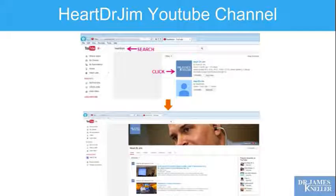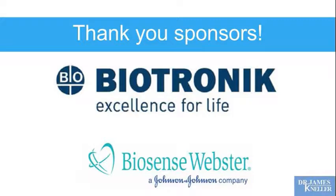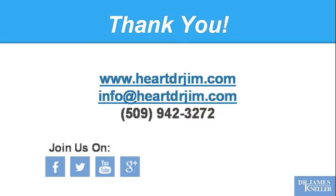I encourage my patients who couldn't be here today to review these ideas, think through the treatment options we're recommending, consider the ways you can improve your lifestyle, and watch the video until you feel satisfied in your understanding of atrial fibrillation. On YouTube, search for Heart Dr. Jim, click the icon, and you'll get a list of my videos including this one. It's a lot of information to take all at once, so it is worth your review. Thank you to our sponsors, particularly Biotronik, and also Biosense Webster for hosting our meeting this morning.